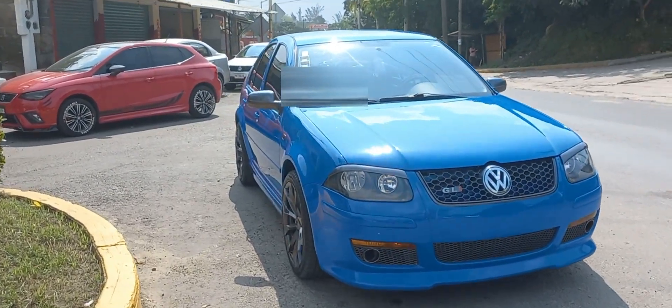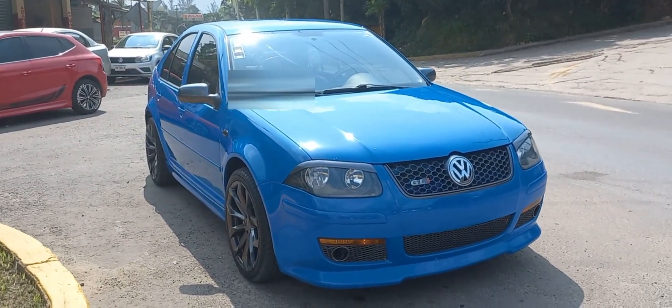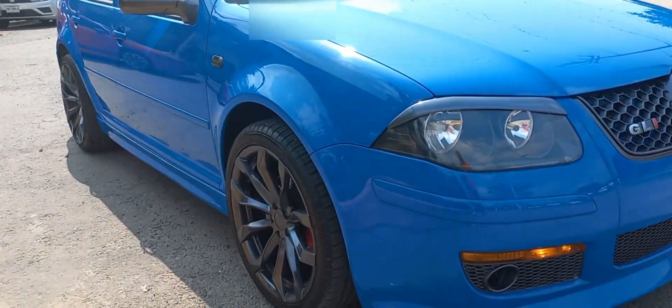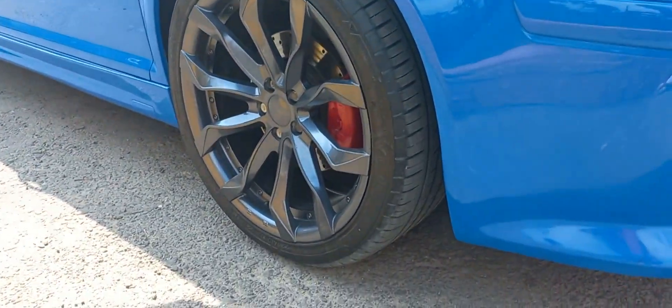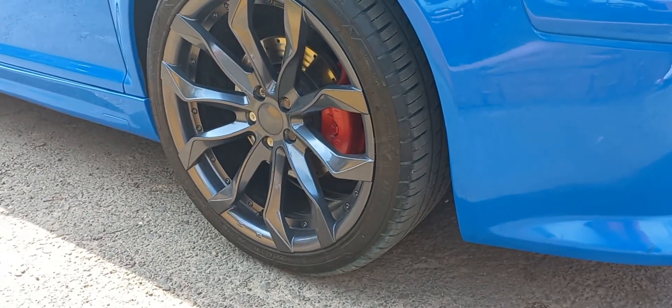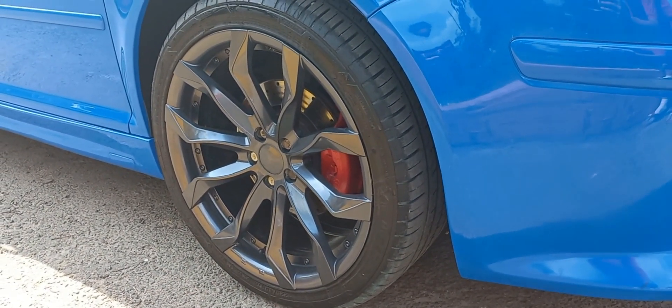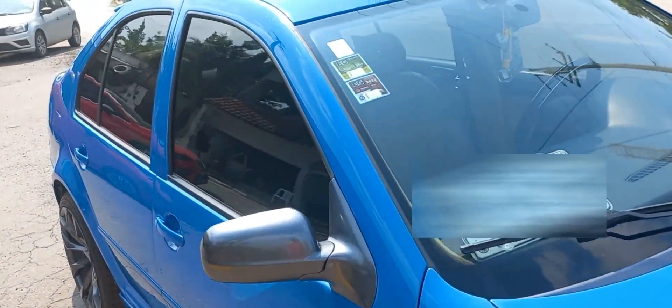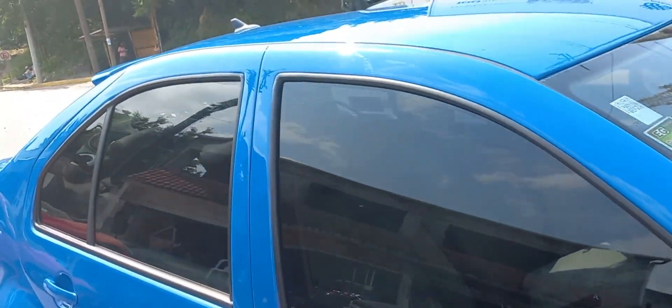This is what I found here today. Very cool car, beautiful rims. The color is peluche. The rims, the calipers are painted. The rims are very big. Beautiful car, the truth.